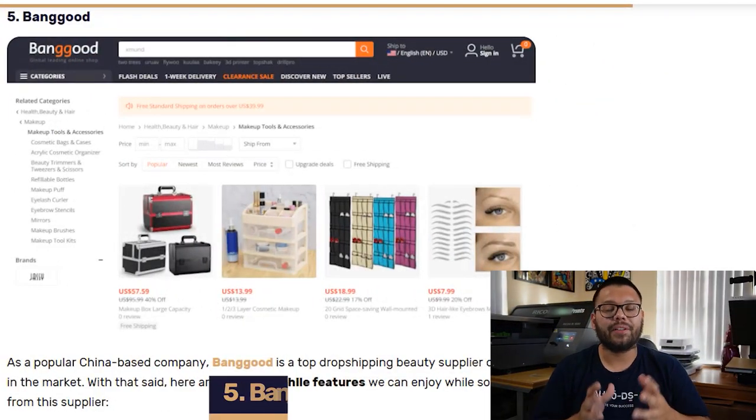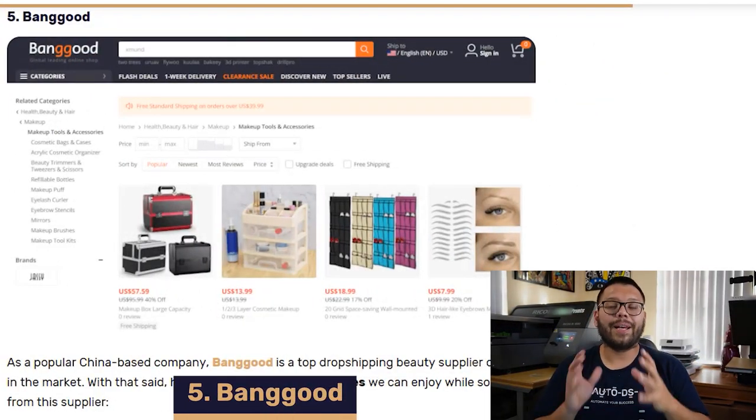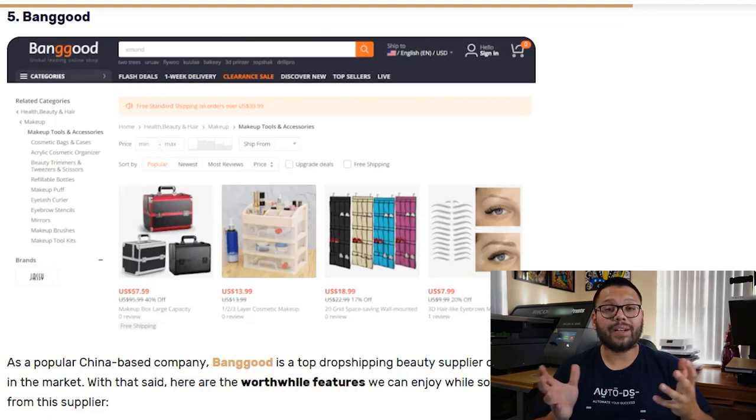In our number five spot, we have Banggood. While primarily located in China, Banggood also has a lot of local warehouses so they can offer quick shipping. They also have a diverse variety of beauty products and exclusive deals — a lot of times they have different promotions, different discounts, and best of all, they also offer cash back.